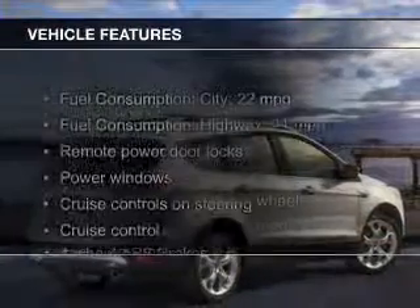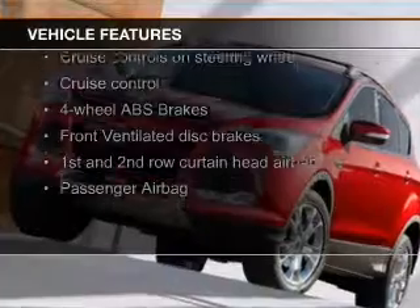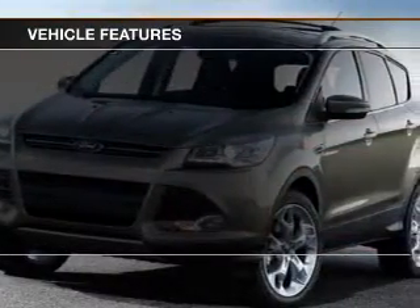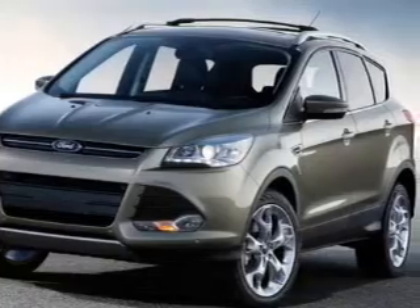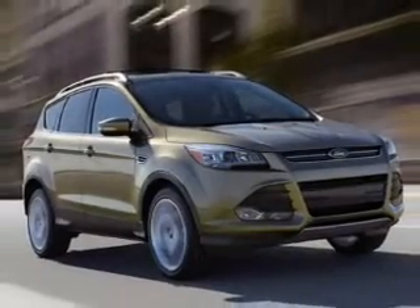The features include Bluetooth connectivity, Ford Sync voice activation, digital audio input and auxiliary input, tilt and telescopic steering wheel, a spoiler, cruise control, keyless entry, split rear seats, and a trip computer.